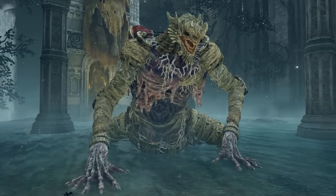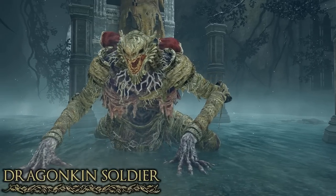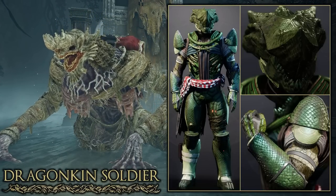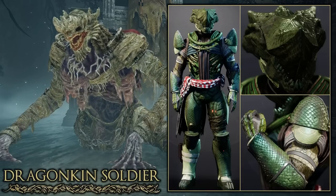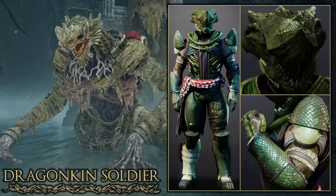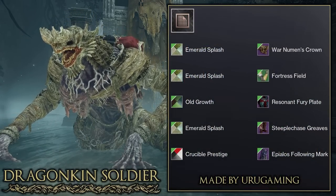If you push further into this area you can find another boss called the Dragonkin Soldier, and here is a Titan set from my Discord based off this boss. I love how unique this looks — the helmet is pretty much spot on, the chest plate has a sort of exposed ribcage design, and with the shaders they were able to get a scaly texture. Really good job to Uru Gaming on this unique Titan set.